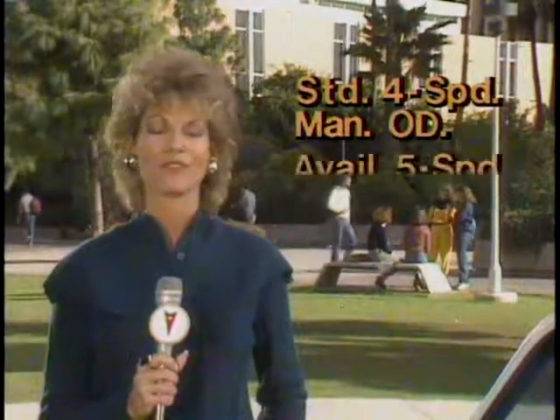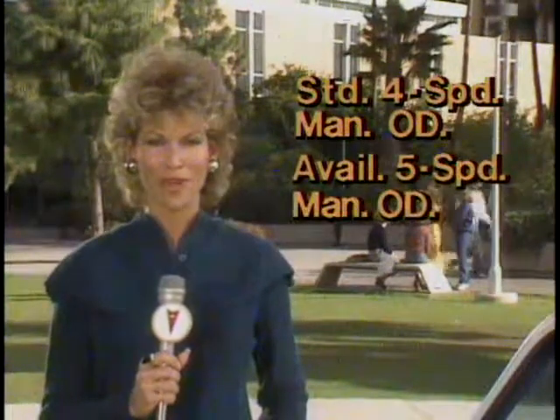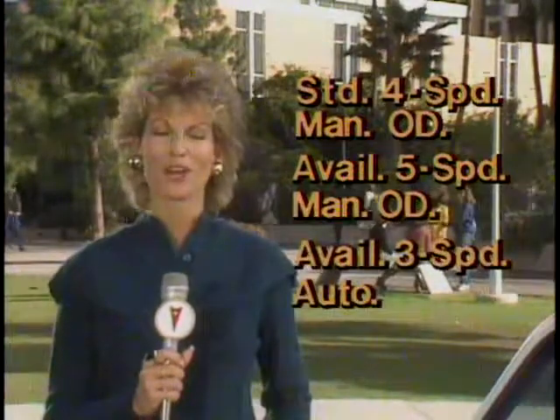Your customers can choose from three transmissions, including the standard four-speed manual overdrive, the available five-speed manual overdrive, and the available three-speed automatic. In addition, there are no power team restrictions for '85. The available five-speed manual transmission can be ordered with or without optional air conditioning.